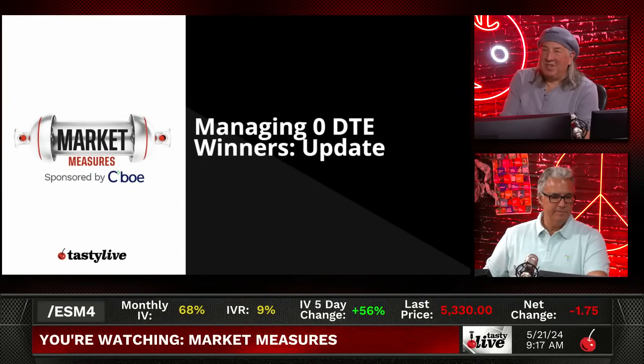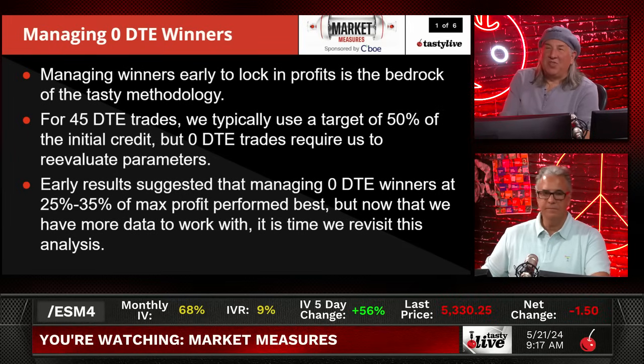Winner winner chicken dinner. Let's take a look at an update to managing winners. Managing winners early to lock in profits is the bedrock of the tasty methodology.